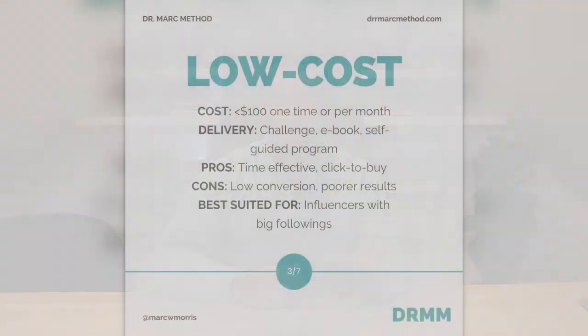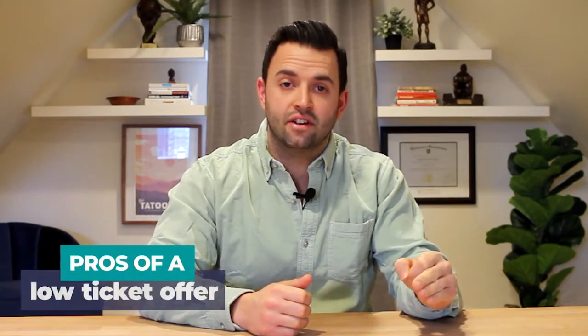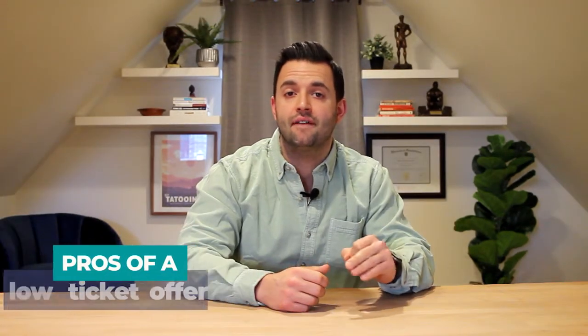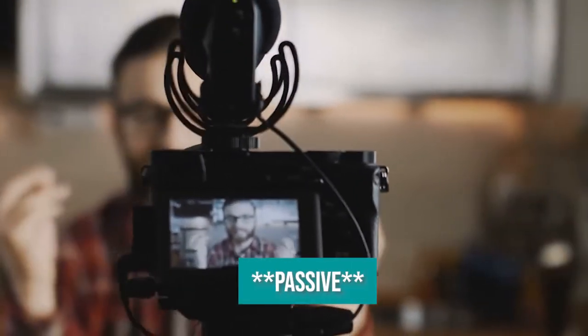The first type of offer is a low ticket offer, which is typically less than $100 for a one-time payment or per month — a low cost membership or an informational product like an ebook. It generally takes more time upfront to develop, but afterwards, since it doesn't have a true coaching component, it's not going to take as much of your time. If you're strapped for time and you have above average communication skills — meaning you're good on video and you're good at writing — you can put one of these offers together and make money while you sleep.